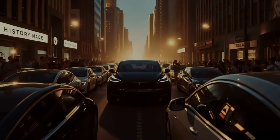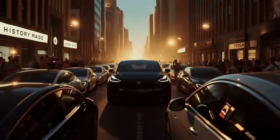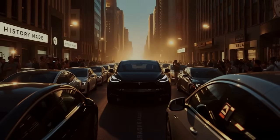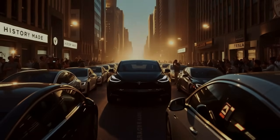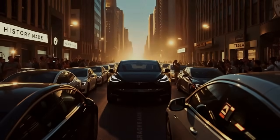The journey ends in Los Angeles, the city of dreams. The EV rolls into the heart of downtown, cameras capturing the moment, people chanting in awe. History has just been made. This African invention has conquered America's roads, and in doing so, it has opened the door to a future nobody can ignore.